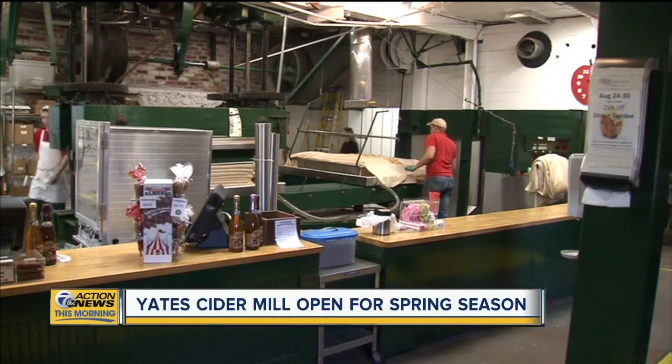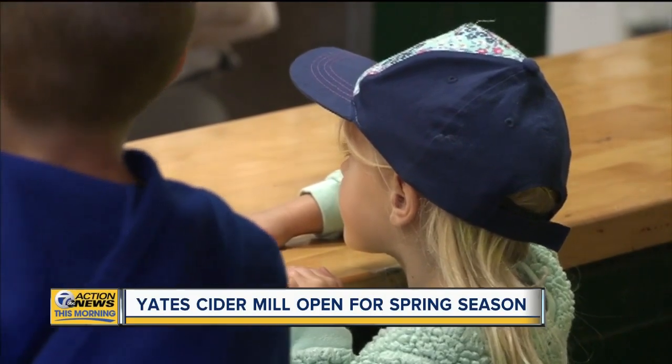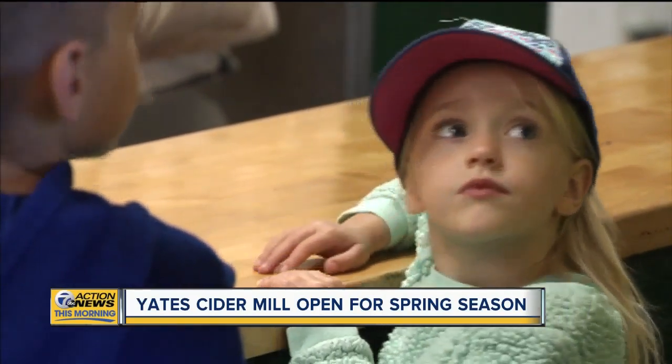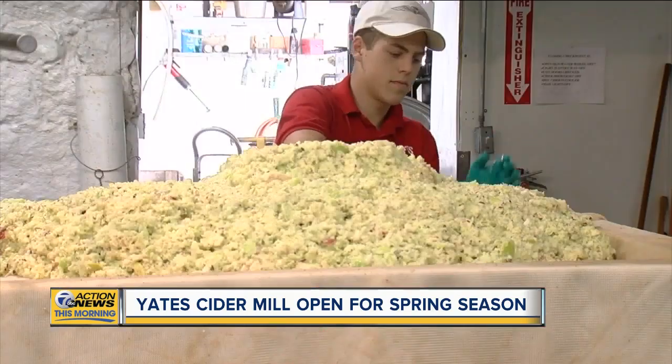When you think of cider, you probably think of fall. Well, Yates Cider Mill in Rochester Hills is working to change that. It is now open — yes, it's spring — but they're using a newly refurbished cider press to make you fresh apple cider.